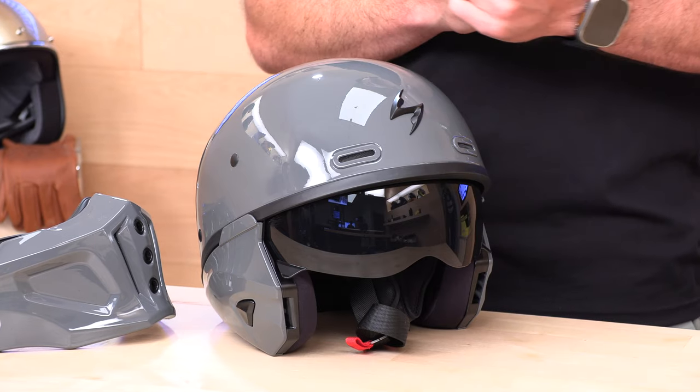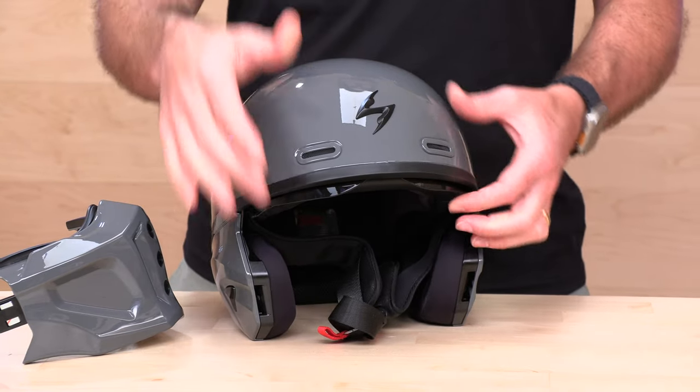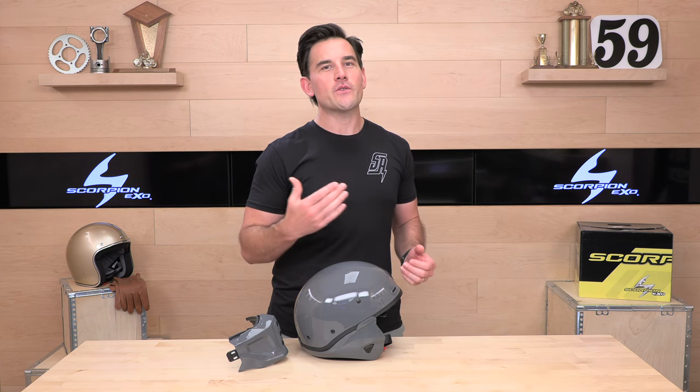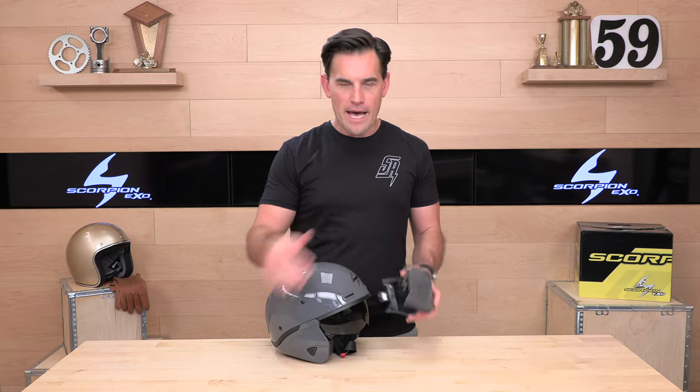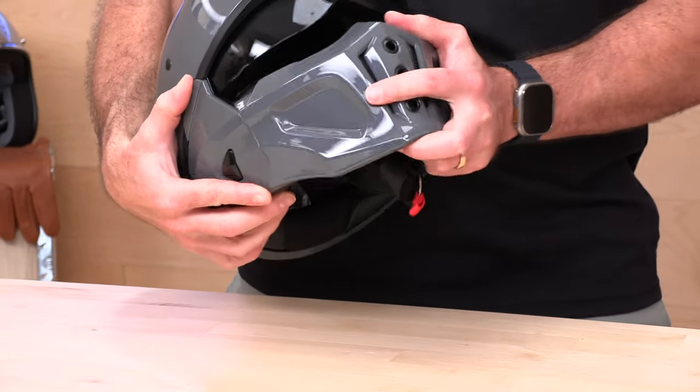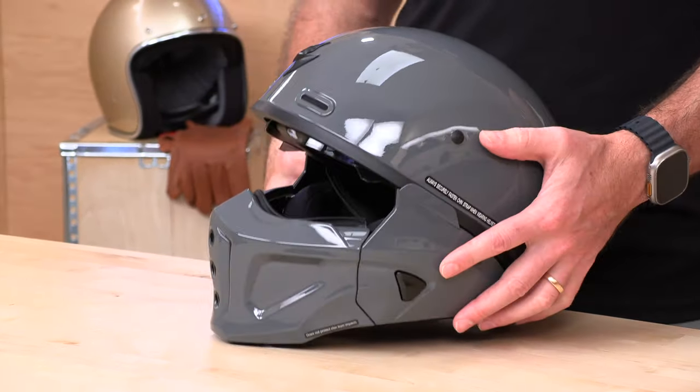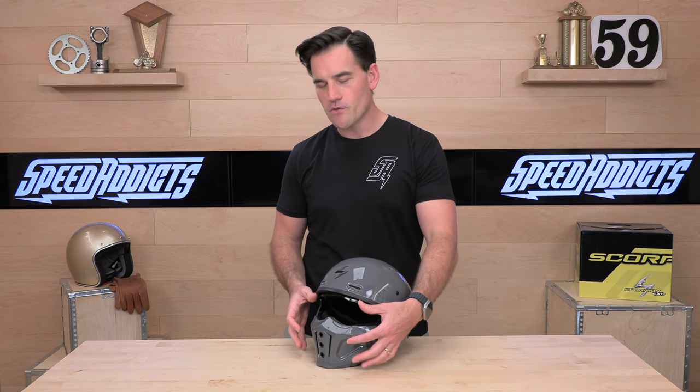This ventilation system is always open, and the seal to the sun visor here is not great. So this helmet — you're giving up some things. To get the look and the functionality of that removable chin bar, you're going to leak a little bit more air. Not great in colder temps or at higher speeds. If you're doing a lot of freeway or highway riding, you'd expect to get a lot of wind in the helmet. If that's not for you, I would lean more towards a traditional full face or maybe the Scorpion GT 930, which we're going to cover more in a little bit.